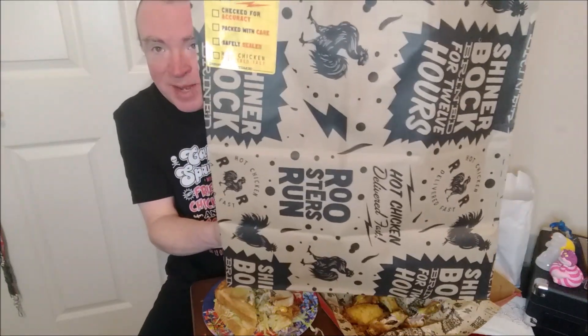I'm gonna give the wings a passive grade of 7.0 out of 10. So Rooster's Run — the bag is really cool, but I won't give points for the bag. I got a good deal and it might be worth checking out the wings anyway. They are a little pricey at over $2 a wing. Always thank you for watching, and have a great day.